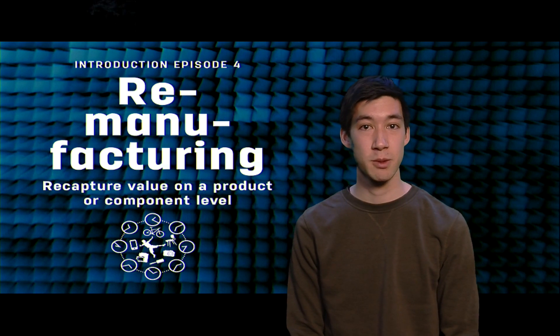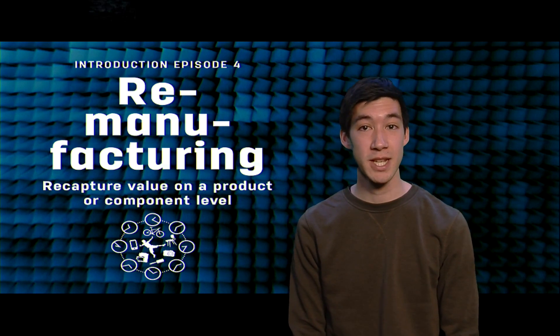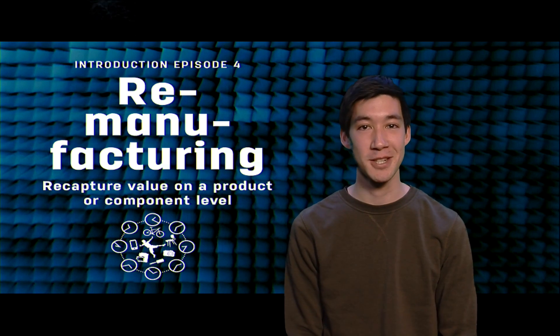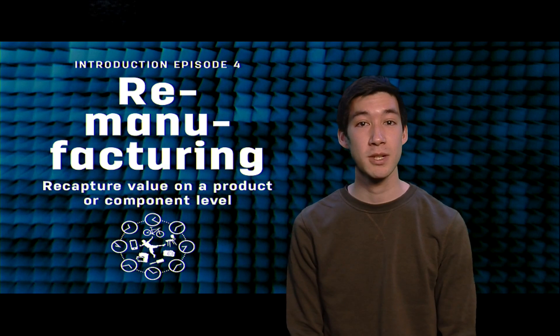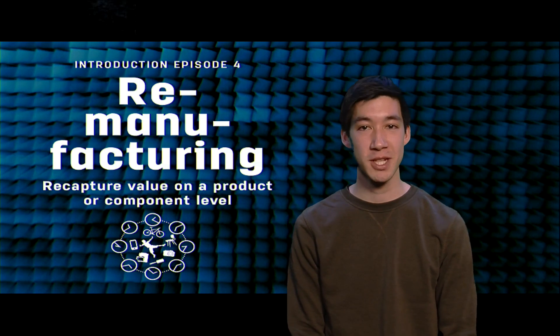If you still can't get enough of repairing your stuff, then you should definitely join the Dare to Repair contest by iFixit. This would be the perfect chance to apply your knowledge, and you can also win up to five thousand dollars. You can find the link for this competition below the video. Enjoy this week and see you at the forums!